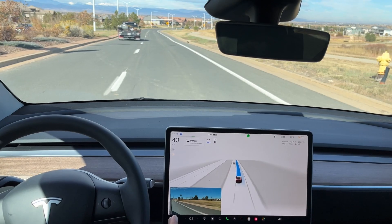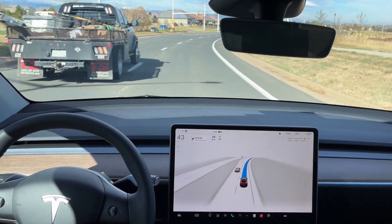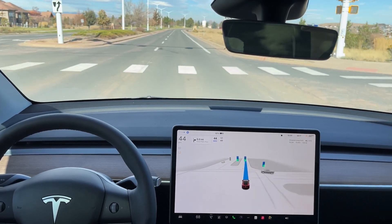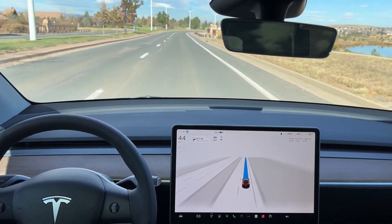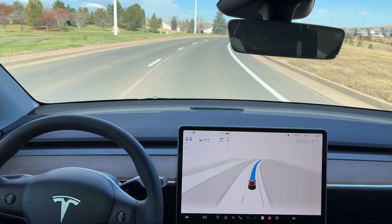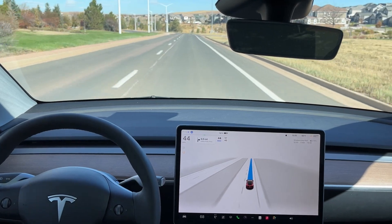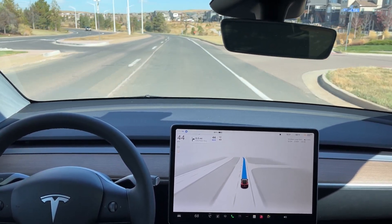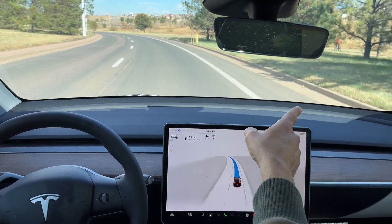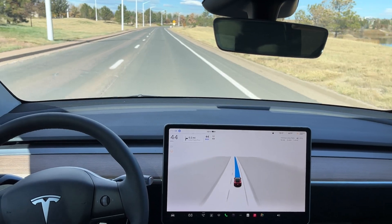Now choosing the right lane — we're back to two lanes here and it is choosing the right lane. Very cool that the bike over here was showing up very briefly on the center display, even though it was on a path on the side of the road.